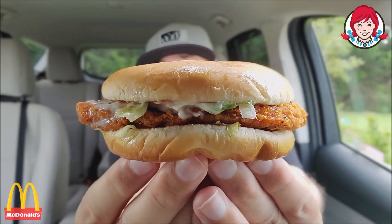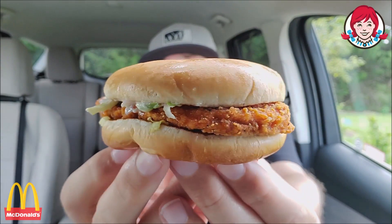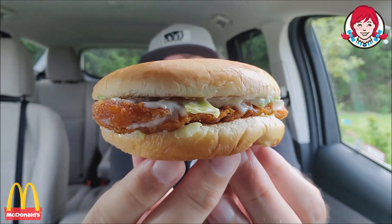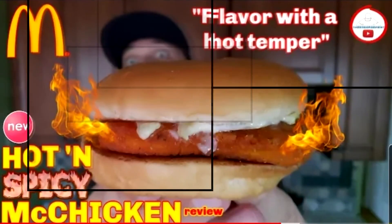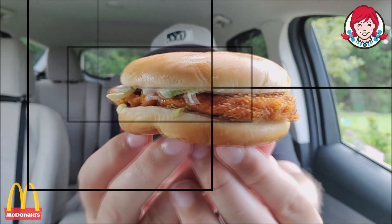My local McDonald's has the Hot and Spicy McChicken — check it out right there. This is the McDonald's version. It has the same thing, but instead of the leafy lettuce, it has shredded lettuce and mayonnaise as well. And yeah, there you go — the Hot and Spicy McChicken.